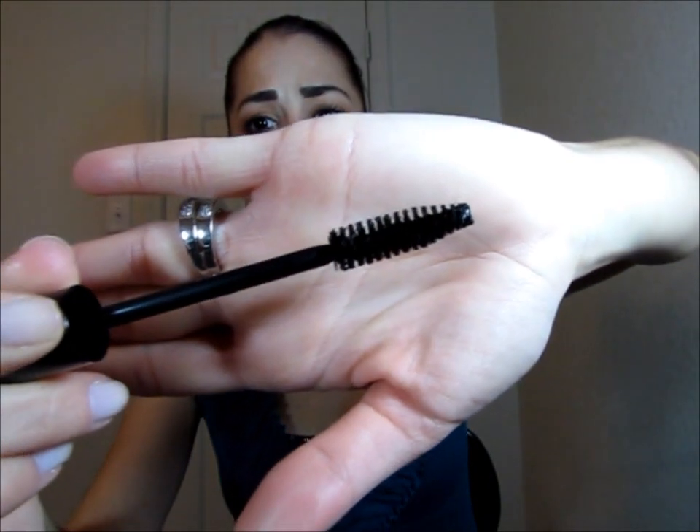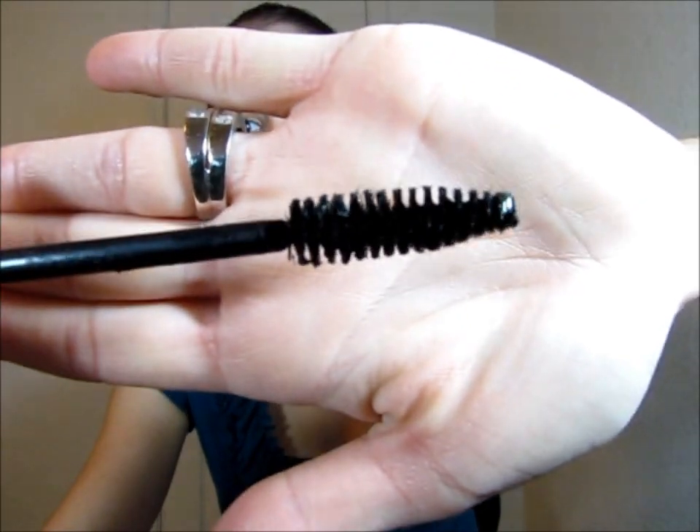Another mascara I've been using a lot is the Smashbox Full Exposure Mascara. It has a fuller brush with tiny little bristles that attach to your lashes and give a bit more extended length. The formula is a little more shiny. I don't love the smell of it, but one coat gives a nice natural definition and two coats gives a really great look. I've even done a first coat of this followed by the Benefit They're Real, and I love the two together. You can purchase it at Ulta, Sephora, or the Smashbox website.